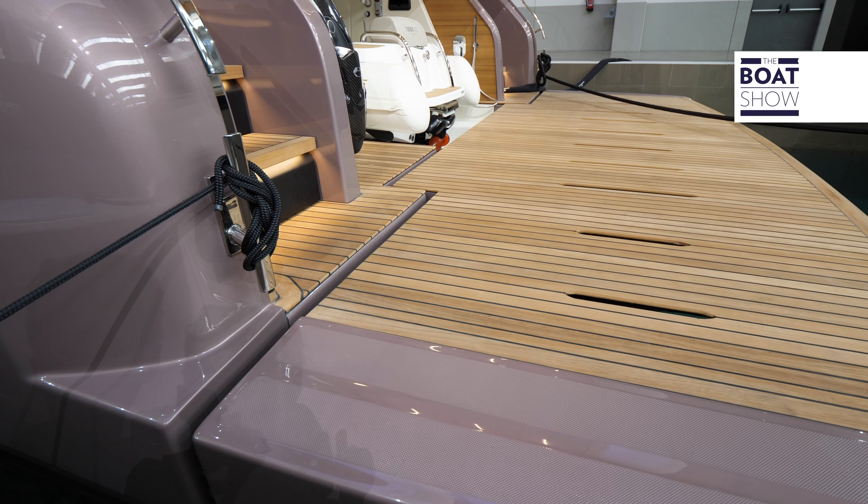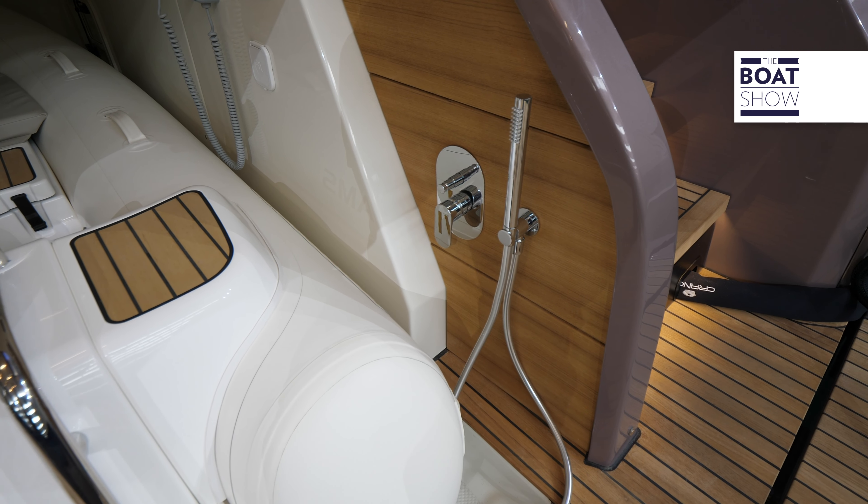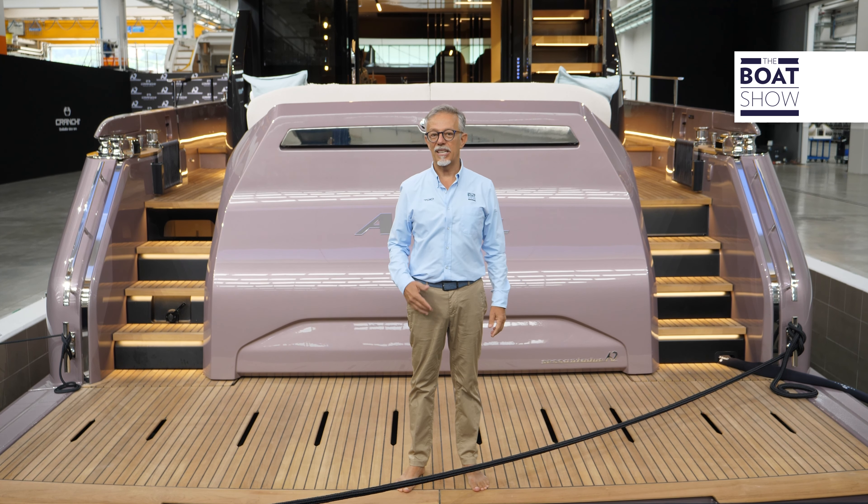They've just finished building it and testing it in the basin. She's about to be moved to the seaside and launched, but we're here to show her to you as an absolute preview — the Cranky Sessantandue 62 Fly.